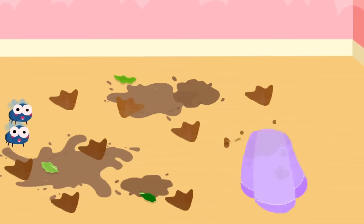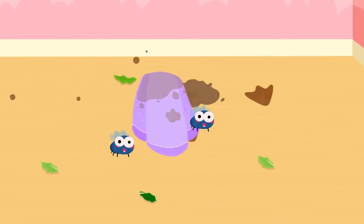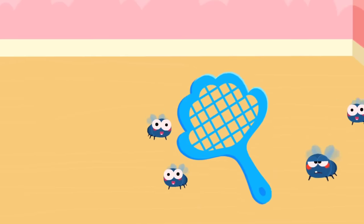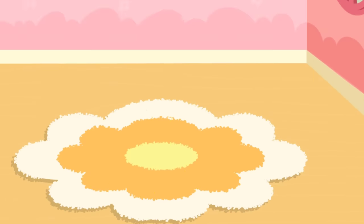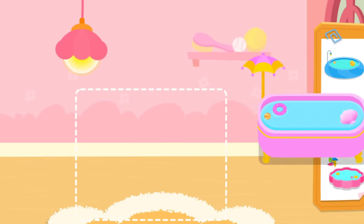This pet has moved to a new house. Let's clean up its previous house. This house looks great. The next little animal will be happy to live in it.